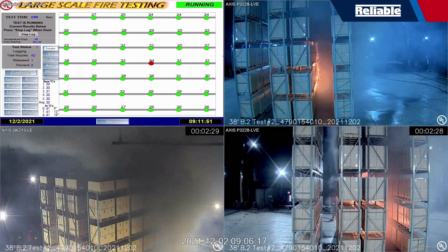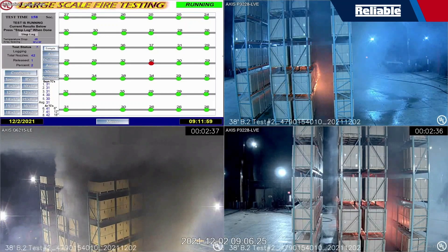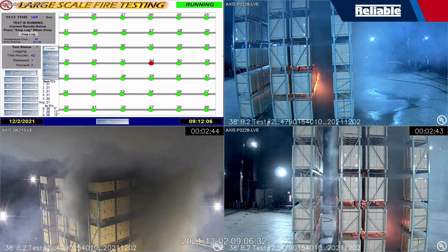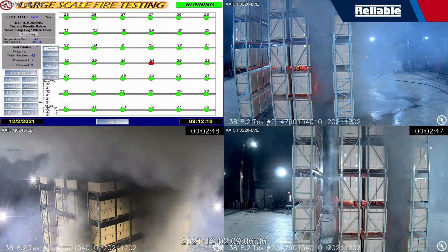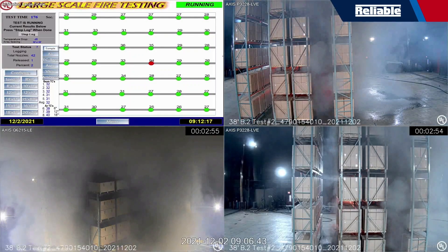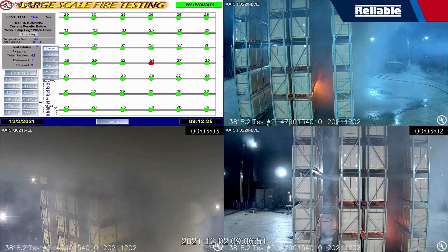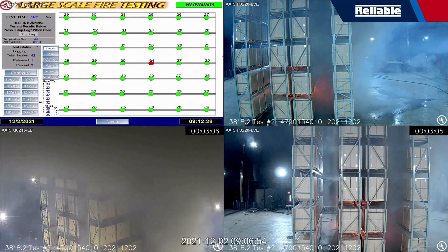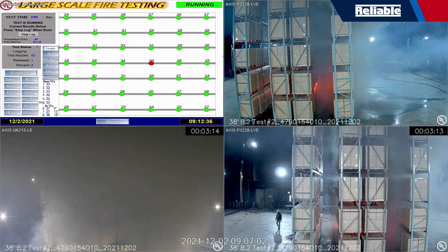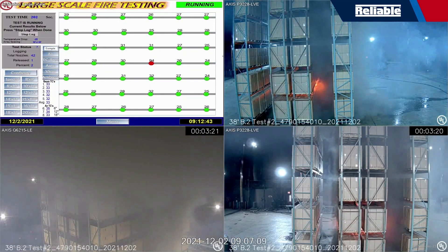This is a four-foot aisle test, and four-foot aisle tests are very challenging under taller ceilings. That's one reason why FM Global, once you go above 40 feet, only allows six-foot or eight-foot aisles. This was a very successful result — you can still see fire down low, but that sprinkler is doing the hard work and will eventually get to a result consistent with suppression.